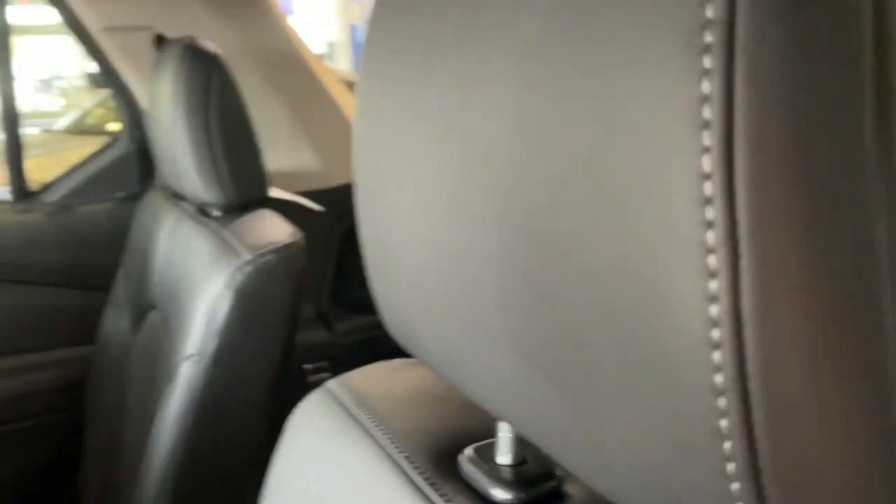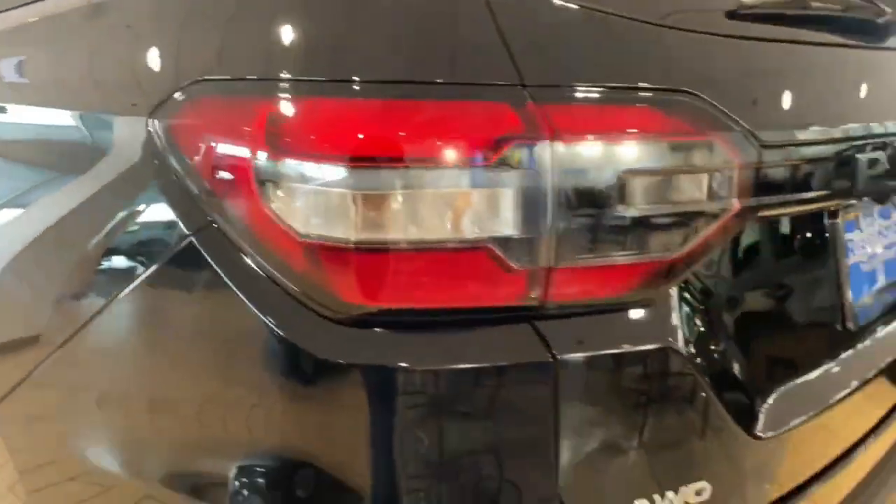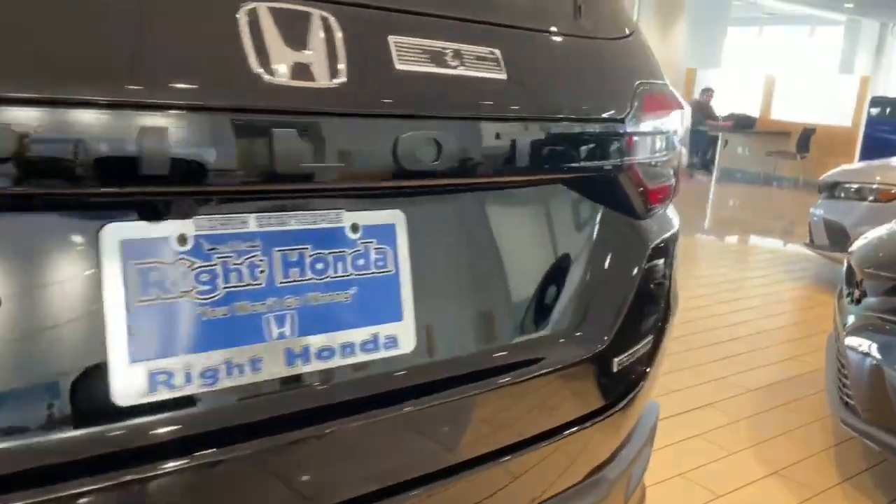The headlights, taillights, and fog lights have been completely redesigned, with the grille looking more rugged. There are vertical vents on the bumper below the large grille for increased aerodynamics.